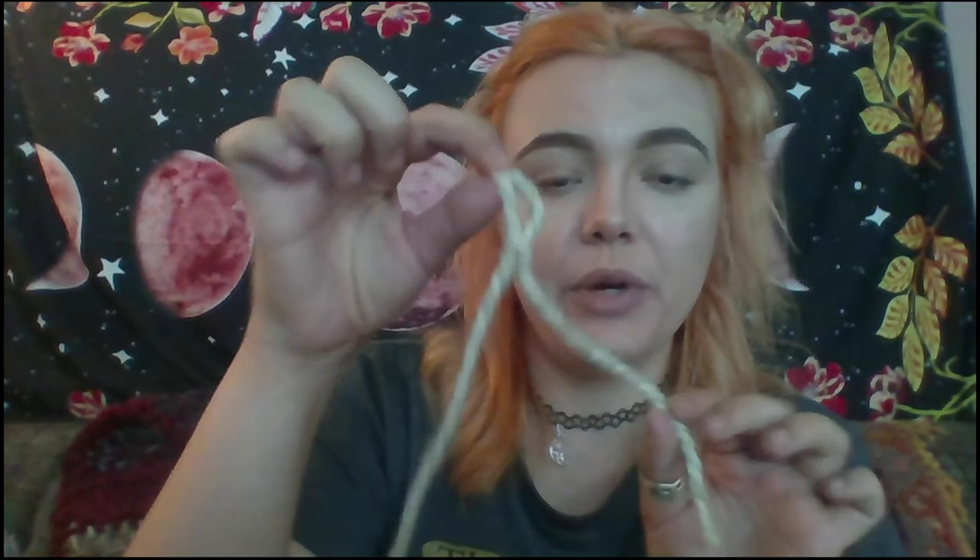To do your slip knot, you see I've got the loop around my fingers. You are just going to take this piece, which is attached to the ball of yarn, and slip it right through there like this. Here's my tail — I'm keeping this guy out of the way. Then you're going to go down and grab this loop, put one finger in that loop, take your two fingers out, and just tighten that up. The beauty of a slip knot is that you can move it — you can loosen it, you can tighten it. This is going to be where we start.